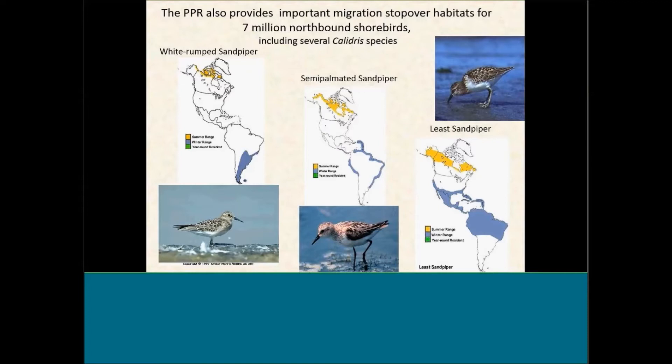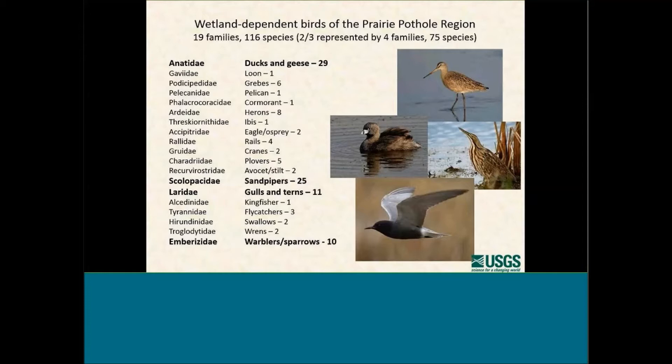The Prairie Potholes not only is important for waterfowl, but in the last decade we've found out that it's an extremely important stopover habitat for northbound migrating shorebirds, especially the small peeps or the calidrid species. The white-rumped sandpiper and semi-palmated sandpiper travel very long distances, and many of them stop throughout the prairie potholes. There are many other wetland-dependent birds in this region — 19 families, 116 species — many of which are in four families: the Anatidae ducks and geese, the sandpipers, the Laridae gulls and terns, and several songbirds very dependent on wetland areas as well.